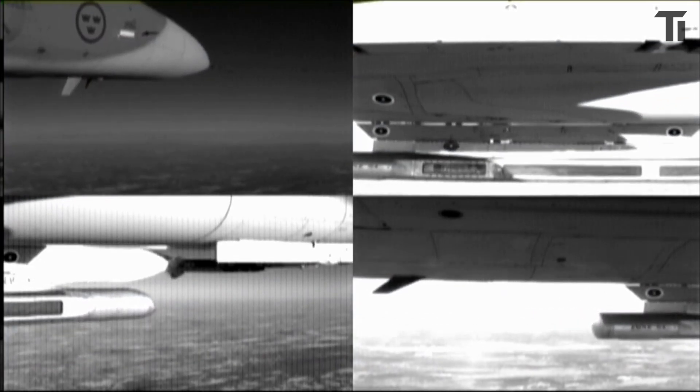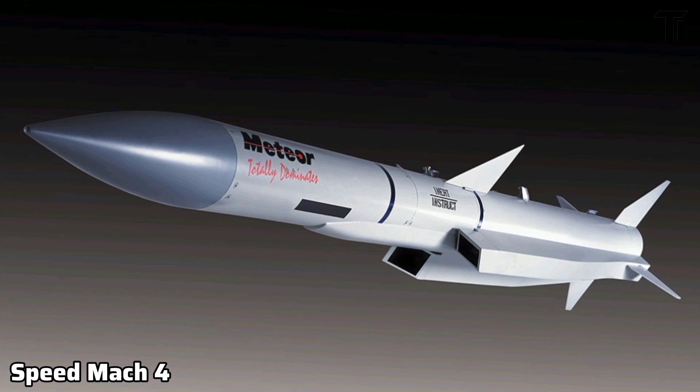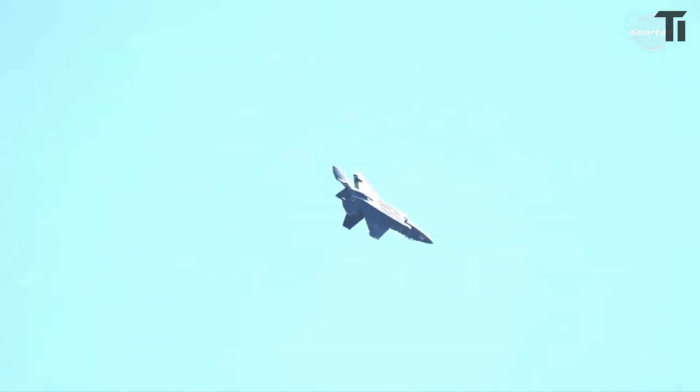This missile can hit high-speed targets up to 200 km away and travel at speeds over Mach 4. With these capabilities, the KF-21 will have a significant edge in aerial combat, helping it dominate the skies.